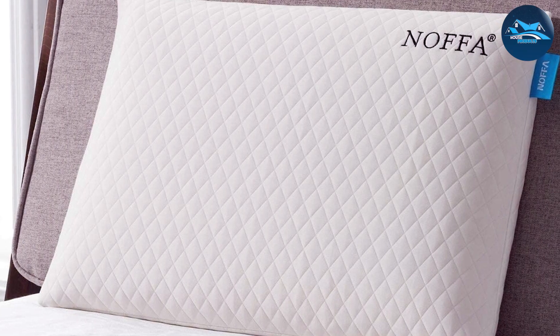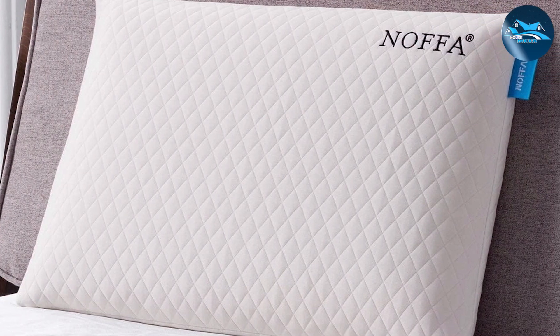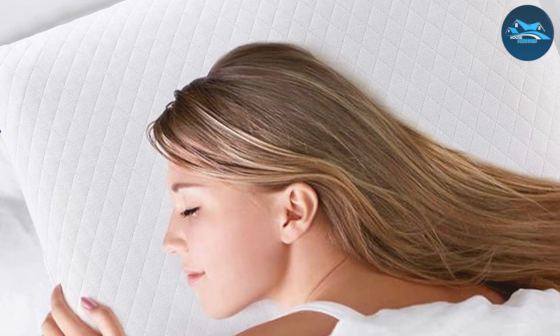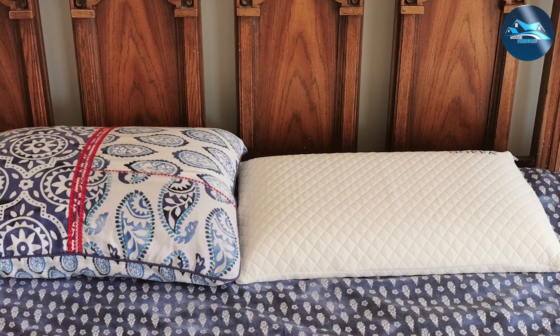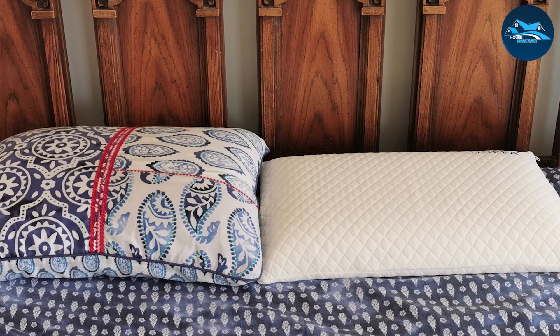Additionally, the pillow's construction is geared towards enhancing air circulation, minimizing heat buildup, and ensuring a cooler sleep experience. Users have noted how effective this pillow is at maintaining its shape and providing consistent support throughout the night. The Noffa Thin Pillow combines simplicity with functionality, offering a straightforward solution for those in search of a thin, supportive pillow.